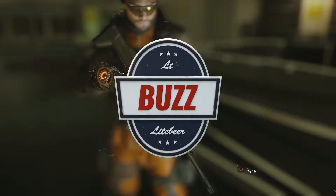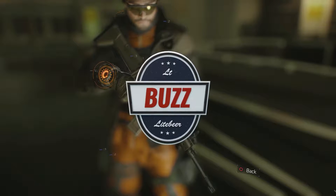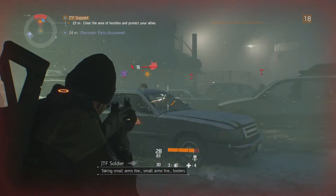What's going on guys, it's your boy Lieutenant Buzz Lightbeer and this is my 15th weapon review from Ubisoft's latest release, The Division. Today I'm going to be taking a look at the SCAR-L Assault Rifle, but before I get into the review here are some basic stats and weapon info for you on the SCAR-L.